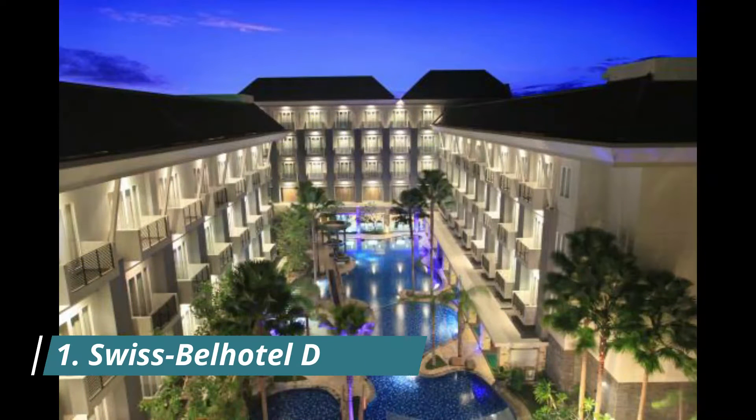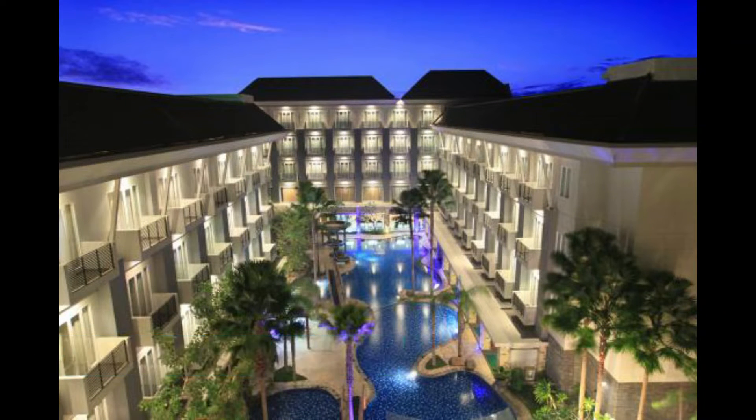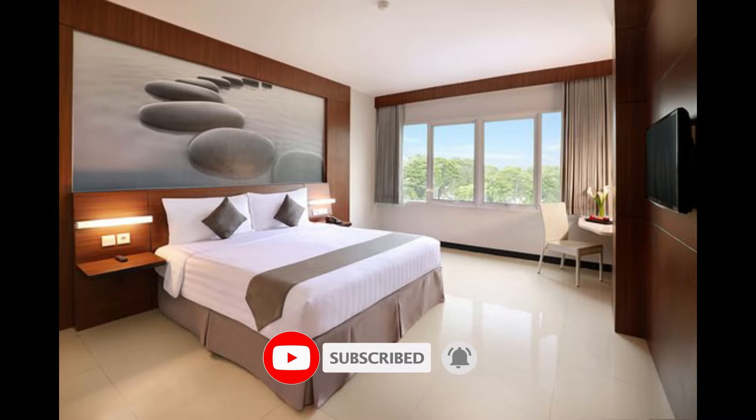Number 1: Swiss Bell Hotel Danim. Located in the suburbs of Palangkaraya, the four-star Swiss Bell Hotel Danim Palangkaraya features cozy rooms with ethnic Dayanese decor. This property boasts an outdoor pool, restaurant, and free Wi-Fi. Receptionists and employees are very good hospitality.